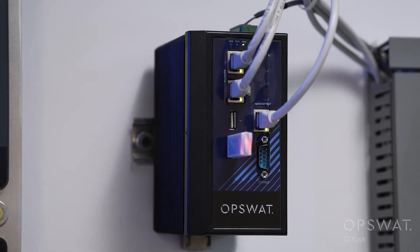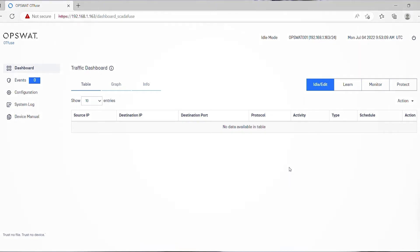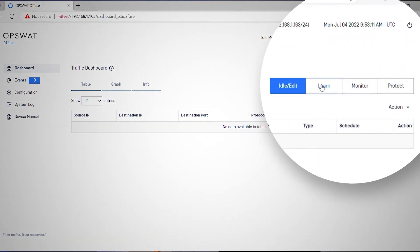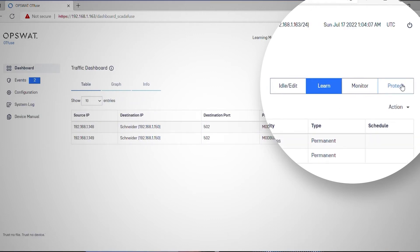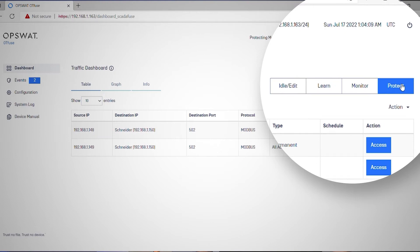Now, let's see how this attack can be prevented with OTFuse. First, I'll train the OTFuse to learn what is normal operation. I'll turn on the machine learning mode and then create a baseline. I'll now switch the OTFuse to protect mode. Let's try the attack again.